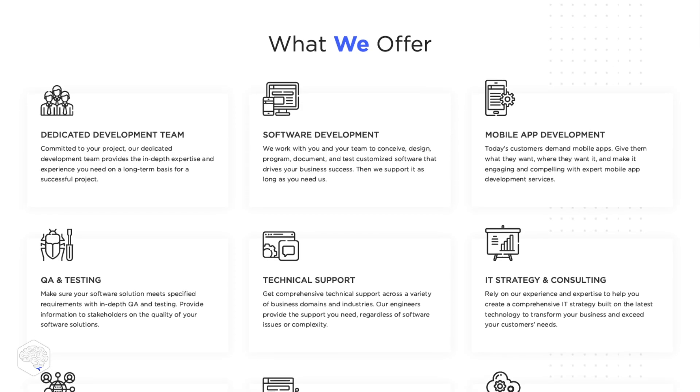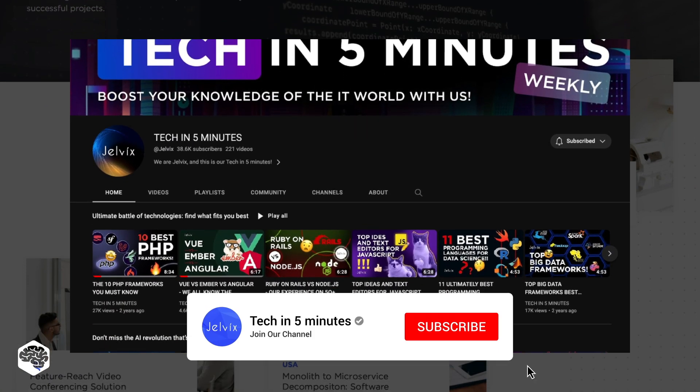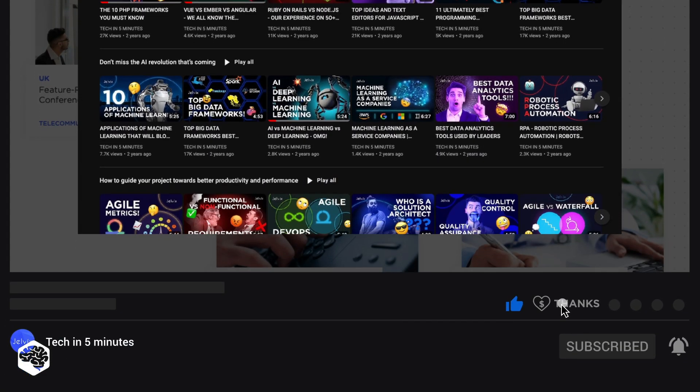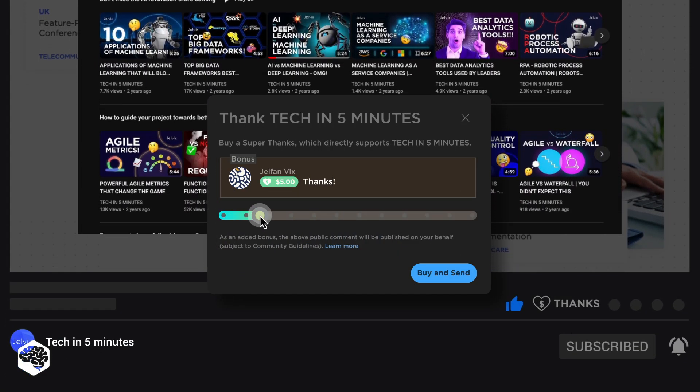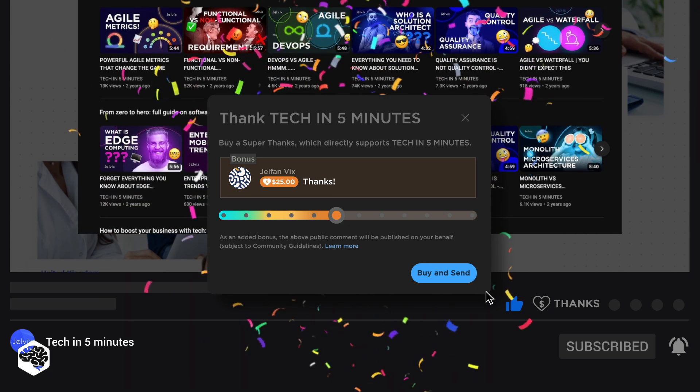We are Jelvix, a software development partner for industry leaders. We post weekly videos on tech in five minutes. Don't forget to subscribe. Also, use the Super Thanks feature to support our channel so we can deliver more great content. And make sure to watch till the end of the video to see the results of a real-life performance benchmarking analysis of these two databases.